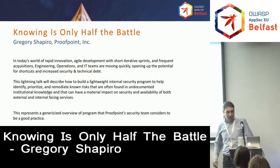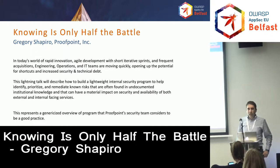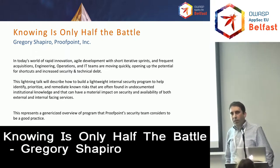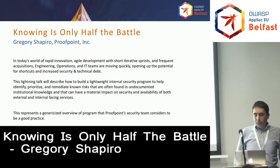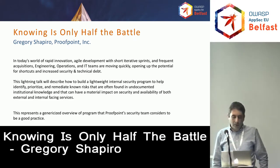Thank you very much, and just to make sure everyone is in the right room, I'm going to talk about the lightning talk: 'Knowing is Half the Battle.' It's about how to build a lightweight internal security audit that you can work with your technical teams to help identify, prioritize, and remediate some of the known issues in your organizations.